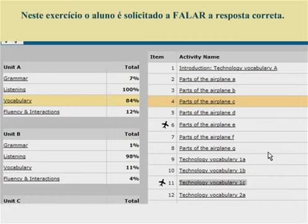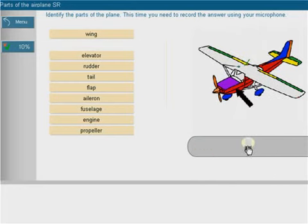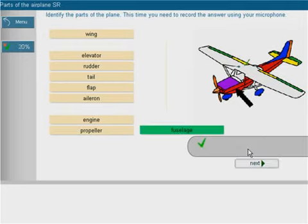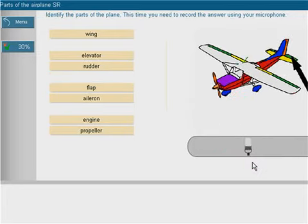In this next exercise, the student is required to speak the correct answer. The student identifies aircraft parts by speaking: Cockpit, Fuselage, Tail, Rudder, Fuselage.